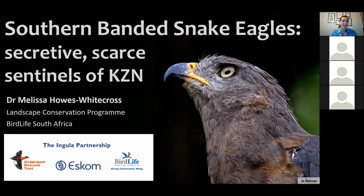So onto the Southern Banded Snake Eagles. The beauty of being in the virtual world is that I'm about to transport all of you to Northern KwaZulu-Natal and hopefully get you outside of the four walls you're cooped up in at the moment. So without any further ado, let's get going.